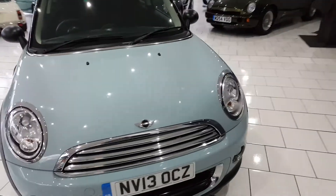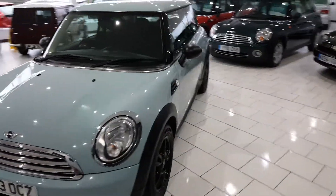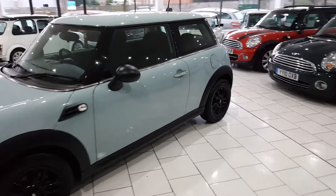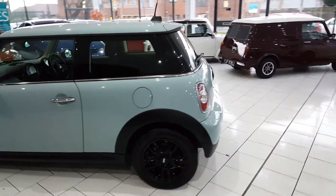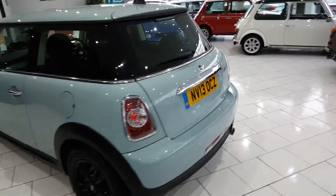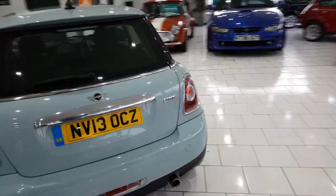This is our lovely low-mileage 2013 Mini One. It's the 1.6 petrol engine. These cars do 52 plus miles to the gallon. This one's a lovely low-mileage example at 142,000 miles.